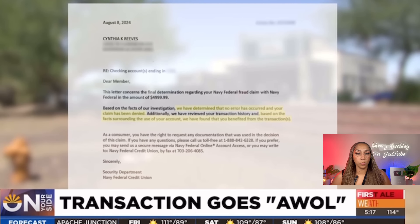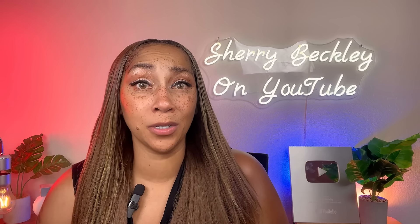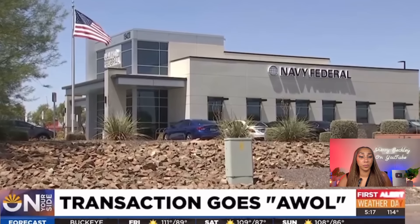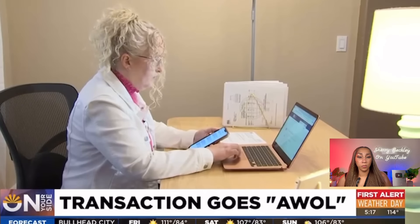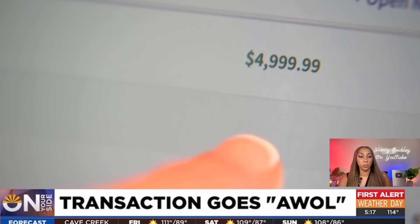Navy Federal's letter went on to say, based on the facts surrounding the use of her account, they found that she benefited from the transaction. Cindy said, "I felt like they didn't try hard enough. I felt like they didn't even care." Cindy told Navy Federal several times that she was contacting the media for help — and that was all she needed to say. Just a few days later, the credit union reversed its decision and returned all $5,000 to her account. The union never explained why they initially declined or why they reversed their decision.